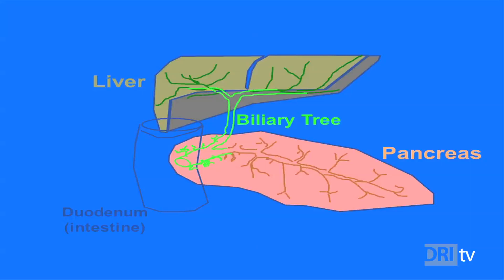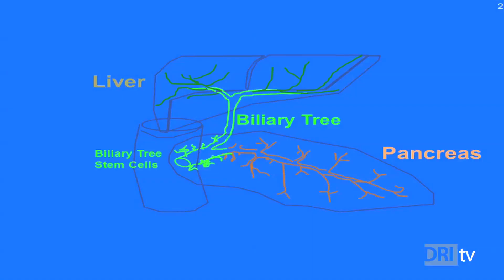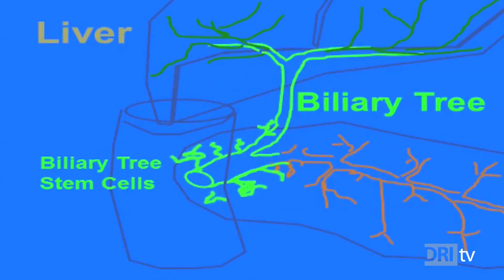His focus now? A small duct that connects the liver and the pancreas to the intestines. It's called the biliary tree. It's lined with stem cells called pancreatic precursors, and it's got DRI researchers pretty excited.